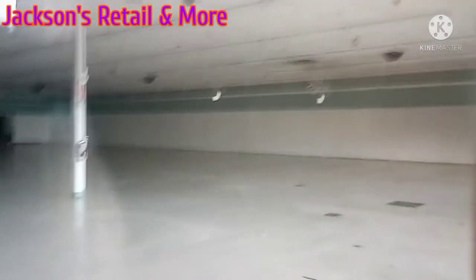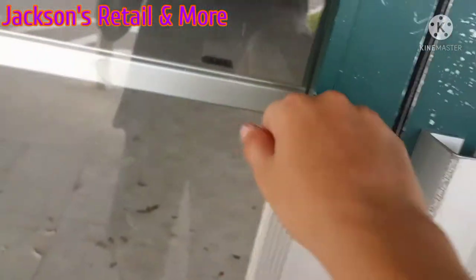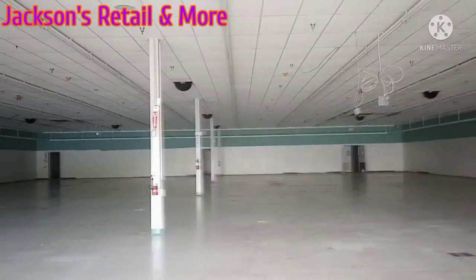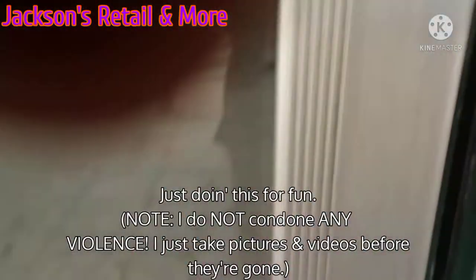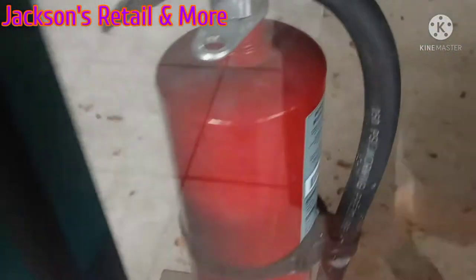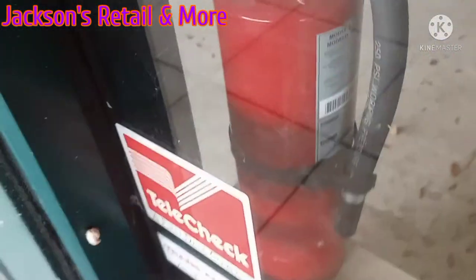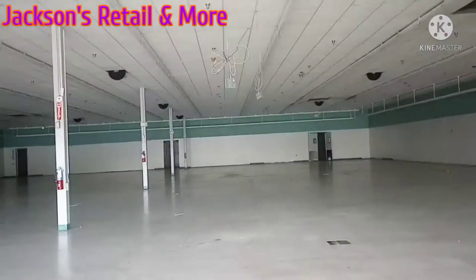This is cool. Some ceiling tile fell down. Amazing rattling. Sorry, my finger was in the way. Just doing that for fun. There's a fire extinguisher in there — I don't know why that's there. And some tiles on the floor. That's amazing.